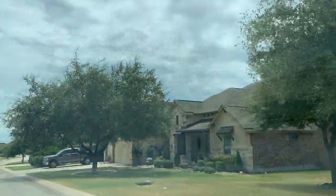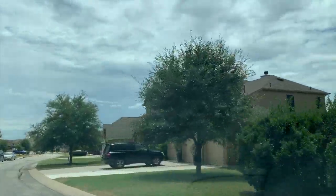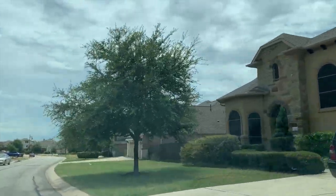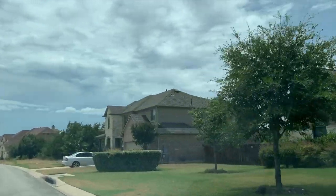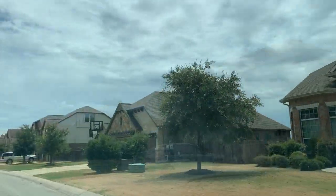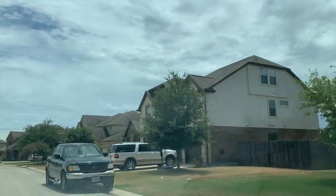Currently there is one home active on the market in High Point at $600,000. There are several pending: one at $430,000, $500,000, and $525,000. You will notice that many of the homes on this particular street have three-car garages.